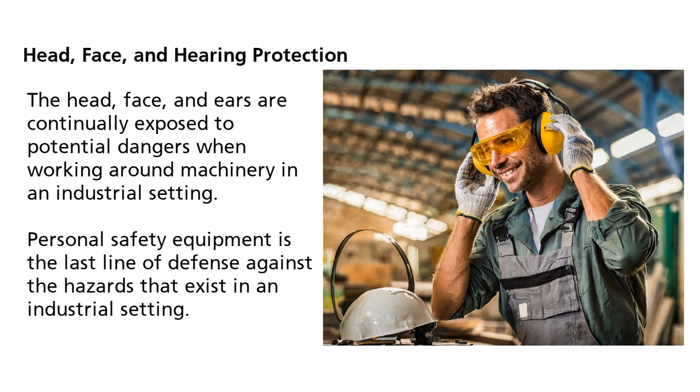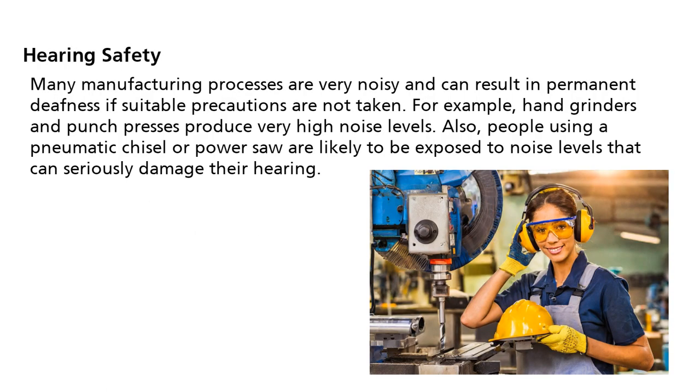Personal safety equipment is the last line of defense against the hazards that exist in an industrial setting. Many manufacturing processes are very noisy and can result in permanent deafness if suitable precautions are not taken. For example, hand grinders and punch presses produce very high noise levels.